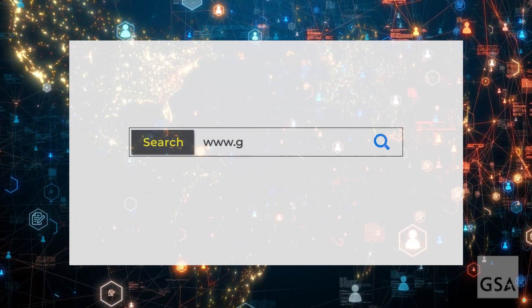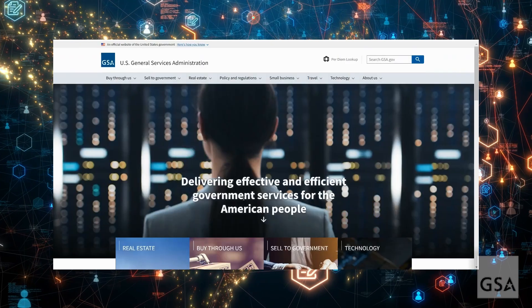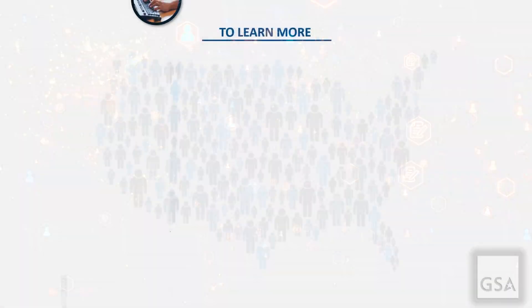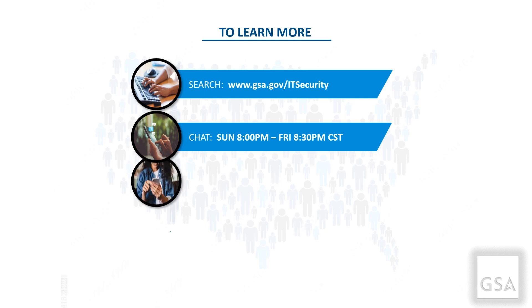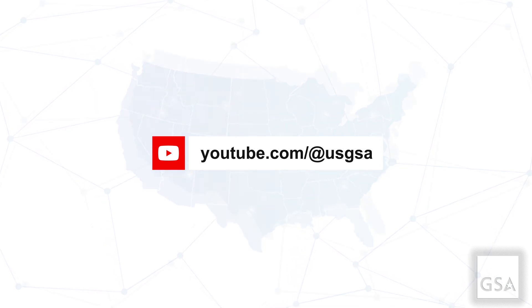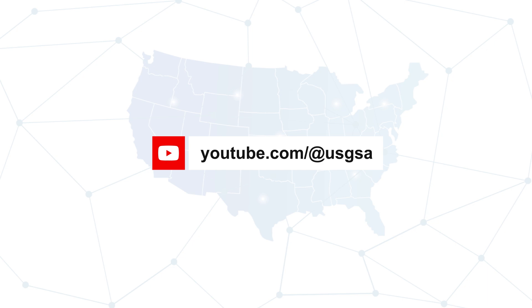Download the guide today at www.gsa.gov/IT-security to facilitate your agency's CSCRM implementation and put GSA's expertise to work for you. You can reach our acquisition experts for assistance anytime — chat online from Sunday 8 p.m. to Friday 8:30 p.m. Central Standard Time, call us at 855-482-4348, or email ITCSC@gsa.gov. For more videos like this one, please visit or subscribe to GSA's YouTube channel and the Office of Information Technology category playlist.